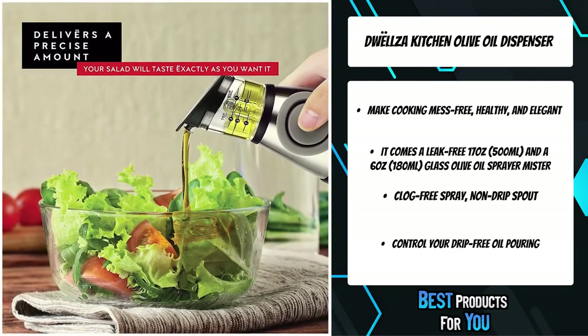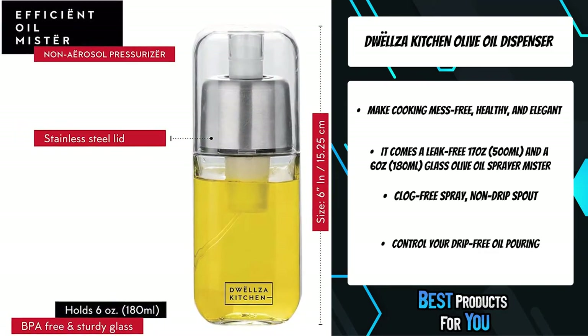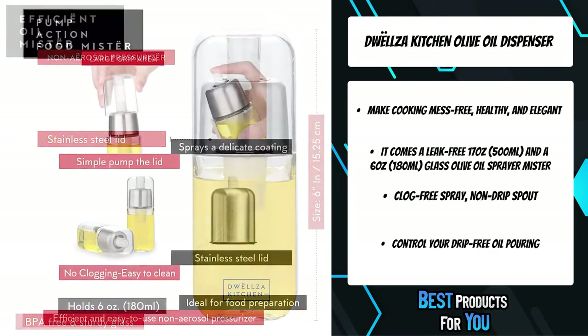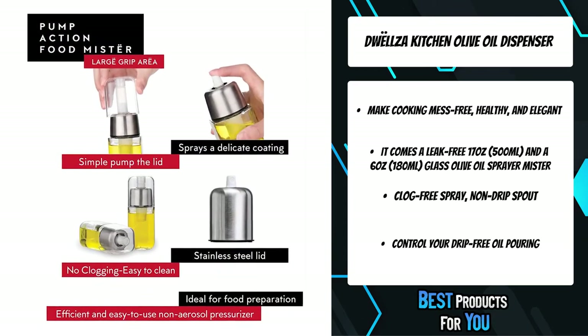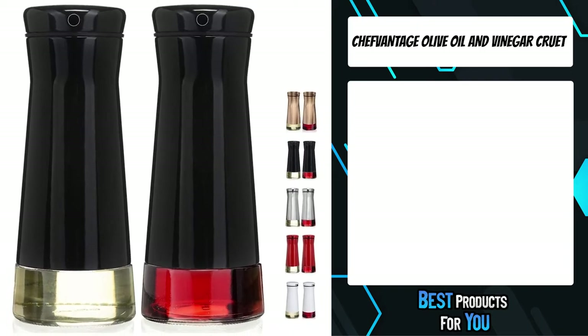The vinegar and oil pourer combines a glass bottle, stainless steel lid, and silicone cork and button, while the oil mister bottle is made of glass with a stainless steel lid crowning the look. The third product on the list is the Schifantage Olive Oil & Vinegar Cruet Dispenser Set.